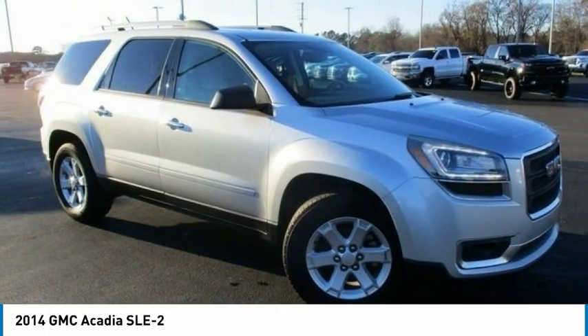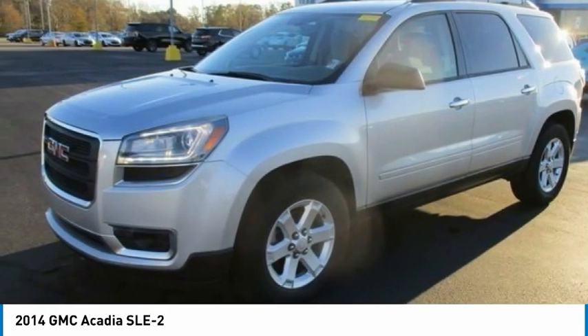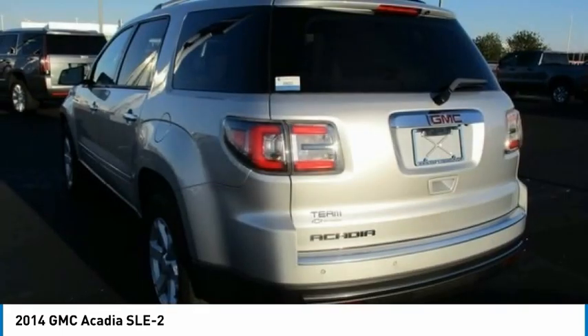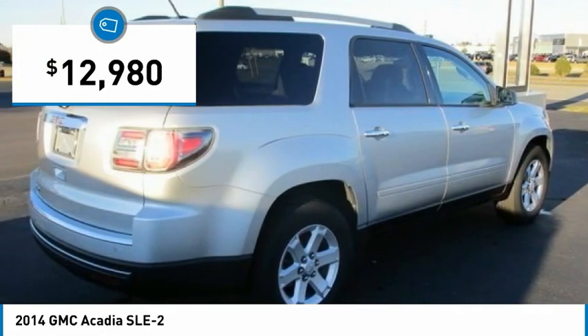The GMC Acadia has great capability coupled with exceptional safety, offering better highway fuel economy than any other eight-passenger SUV, advanced technology, and thoughtful ergonomics. The Acadia is a premium utility that rejects compromise and is priced below $15,000.